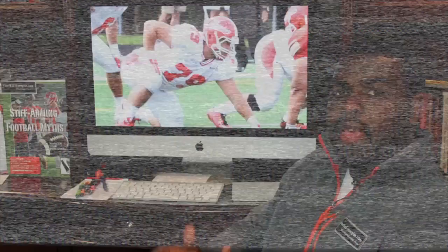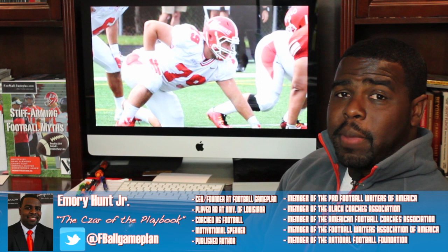Welcome to FootballGamePlan.com, where football makes sense. I'm Emery Hunt, the Czar of the Playbook, bringing you another edition of Film Session with the Czar, where today we're going to break down the game of East Stroudsburg's defensive tackle, Brian Thompson.